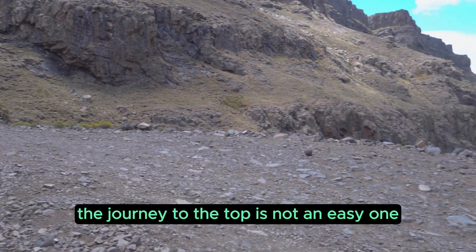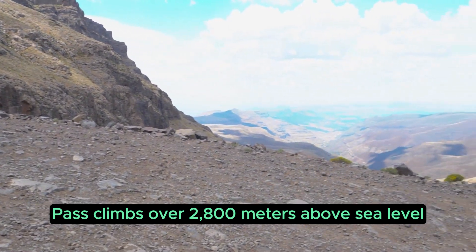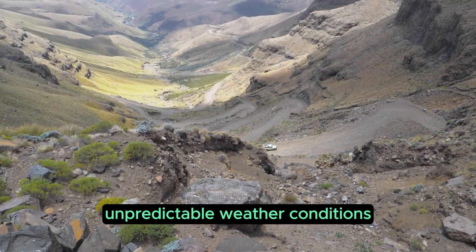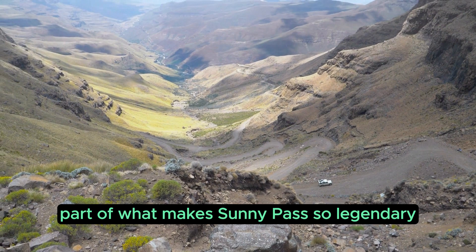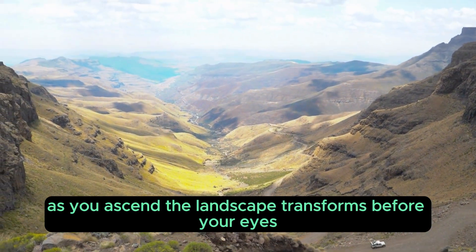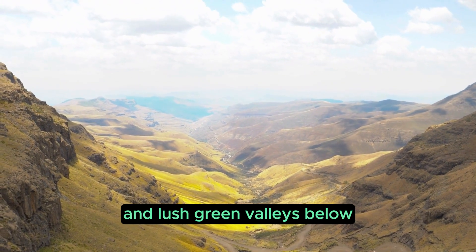The journey to the top is not an easy one. The pass climbs over 2,800 meters above sea level and is filled with hairpin turns, unpredictable weather conditions, and rocky surfaces that will keep you on your toes. But the challenge is part of what makes Sani Pass so legendary. As you ascend, the landscape transforms before your eyes, offering panoramic views of the Drakensberg Mountains and lush green valleys below.